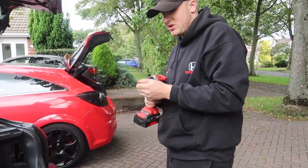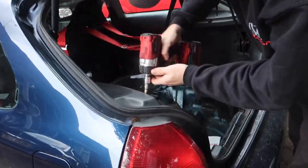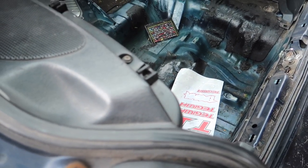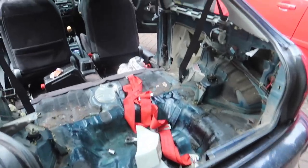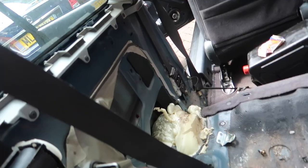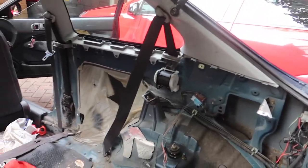Thank you very much Einhell for making my life a lot easier. Look at the time this will say. A little bit of progress. We've pretty much got everything out. Just need to take all the sound crap out, back seat belts. Give it a tidy then.